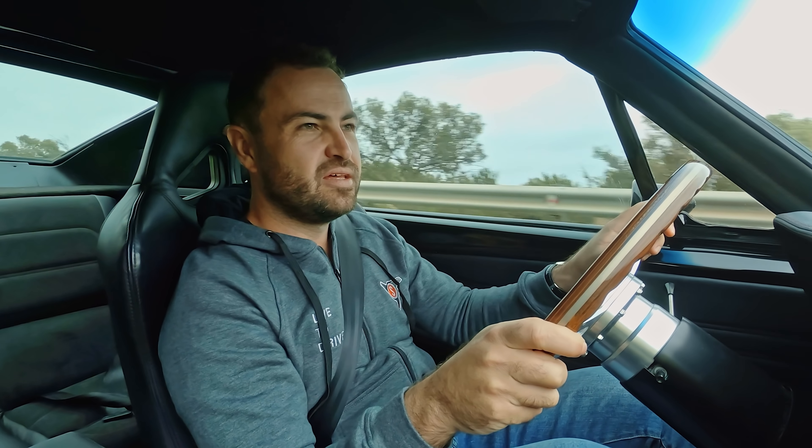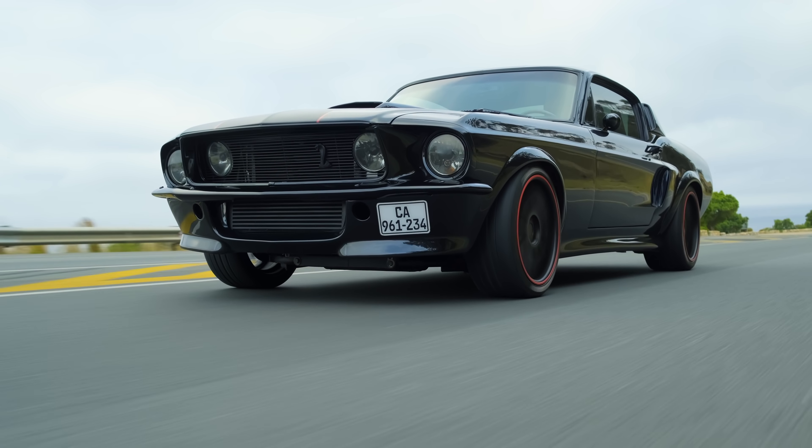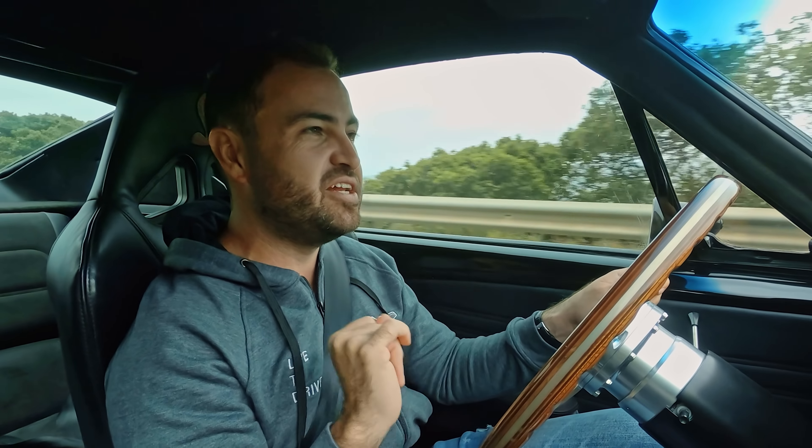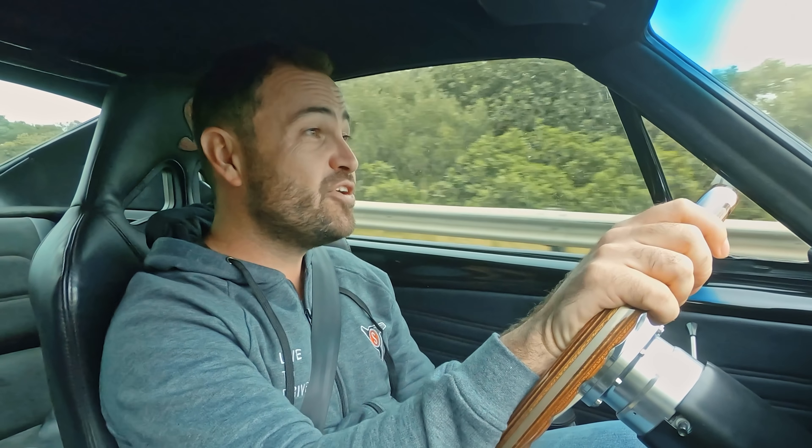The owner wanted it to look original, but he didn't want it to be slow. So they've tuned this car to have 800 horsepower and 1,100 Nm of torque. 1,100!